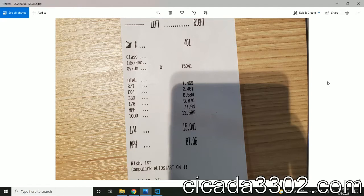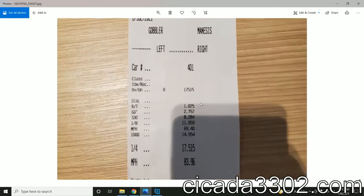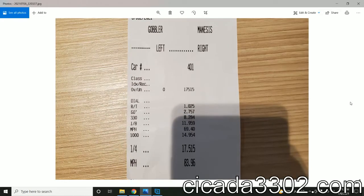This is confusing because one ticket says 77 miles an hour and then it says 87 here. So what's the actual miles an hour? This ticket did an eighth of a mile — that's all here. There's a quarter mile of 17.5 seconds.